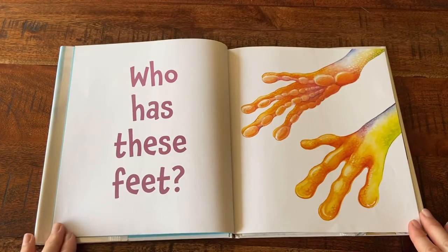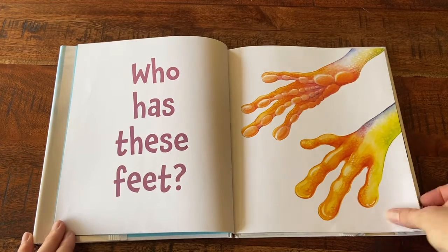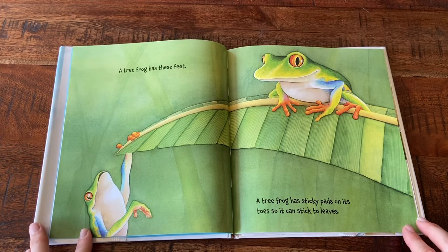Who Has These Feet? A tree frog has these feet. A tree frog has sticky pads on its toes so it can stick to leaves.